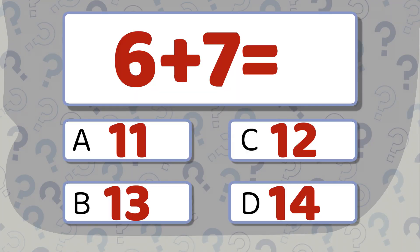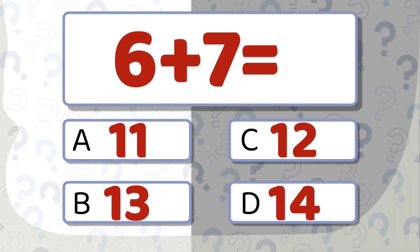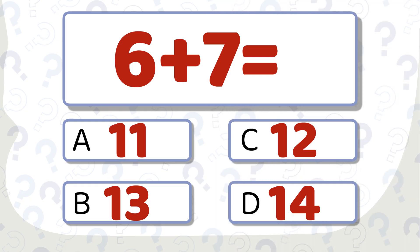6 plus 7 equals... work it out. The correct answer is 13.